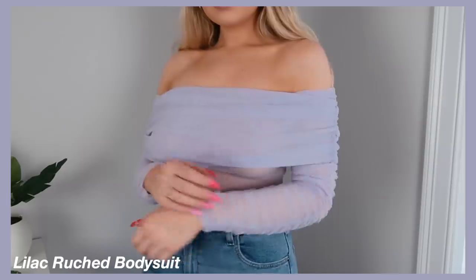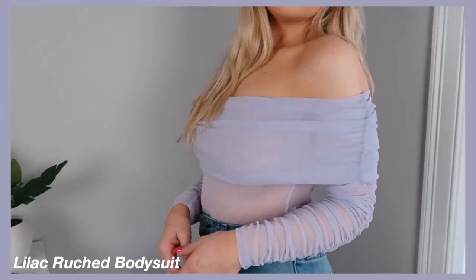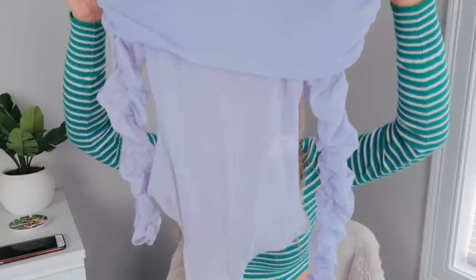This next one is a bodysuit — I wanted to step out of my comfort zone, get a different color and a different vibe. When you hold it up it just looks really odd. It's basically a full-on tulle bodysuit in a really pretty purple color. I just never wear purple — I don't think I own anything purple actually. It kind of folds over on your chest, goes off the shoulder, and the sleeves are ruched. There is a lot going on in this bodysuit, but when I tried it on I thought I actually felt kind of cute in it. I have no idea what occasion I'll wear it for, but at least I have it now.